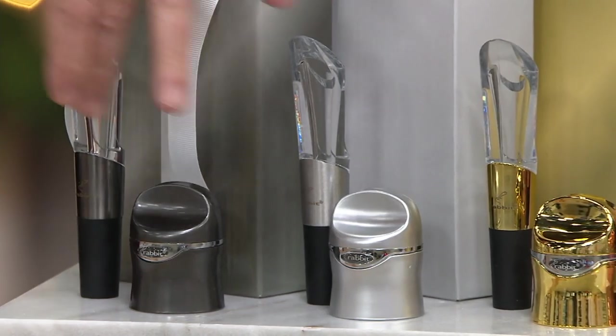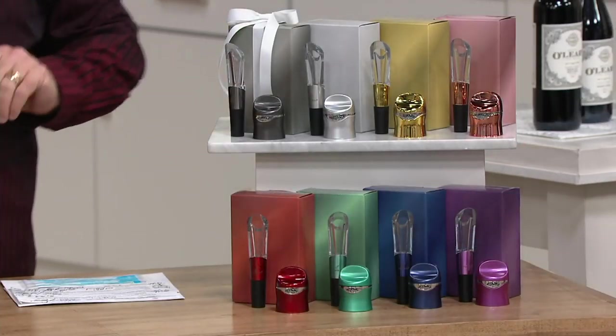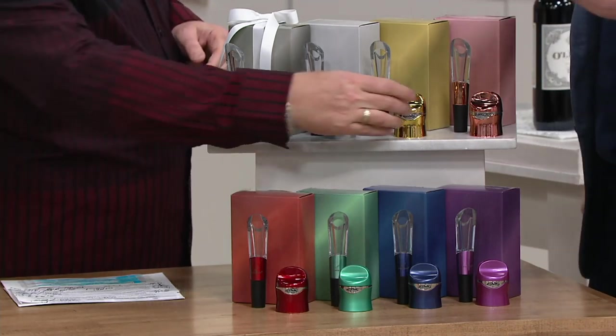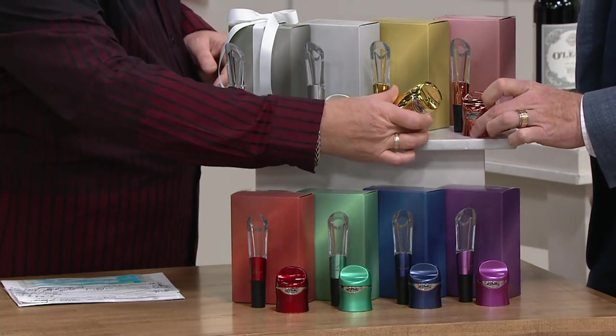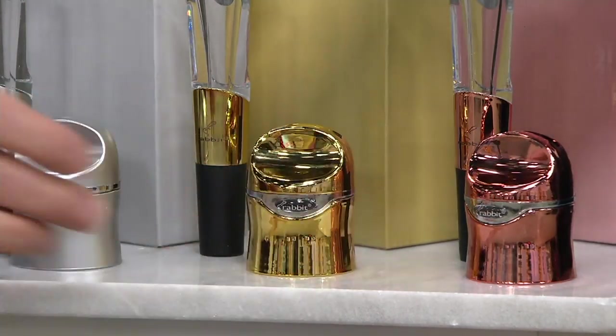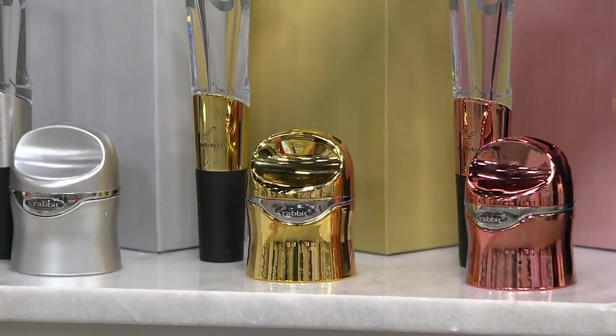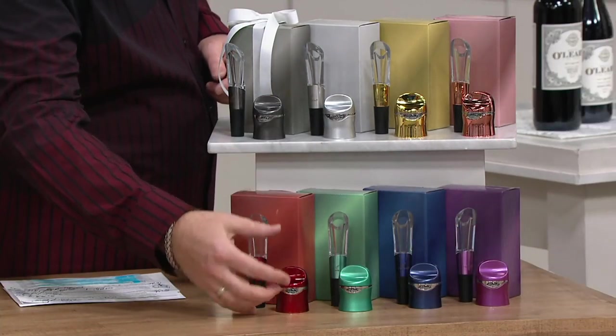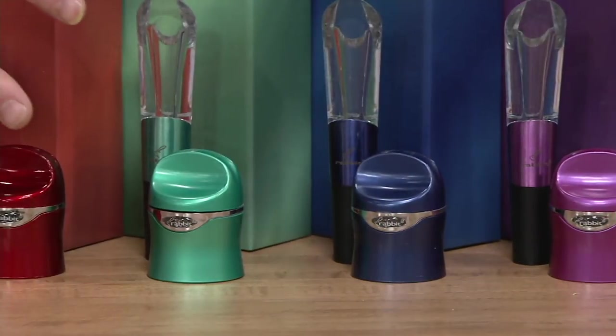These are called the metallics, and these are called the brights. For my money, right now at midnight, these metallics are absolutely fantastic — a rose gold metallic, like an 18-karat gold metallic, the silver metallic, the gunmetal metallic. Don't wait on these. And obviously the brights are absolutely beautiful as well — pretty festive, indeed.